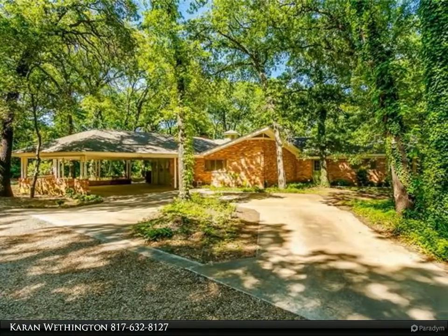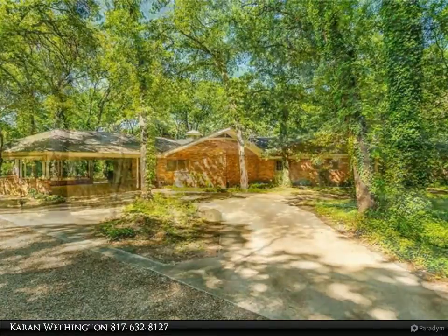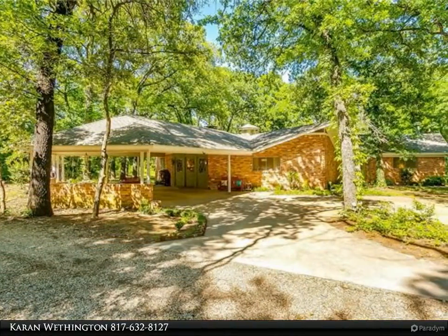Private country living close to the city. This unique home is situated on over five acres and features a private tree-lined drive to the home.